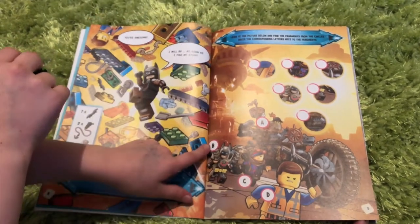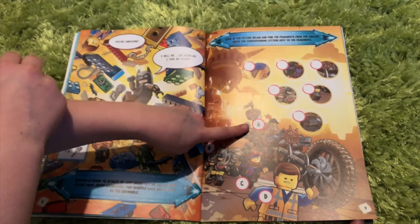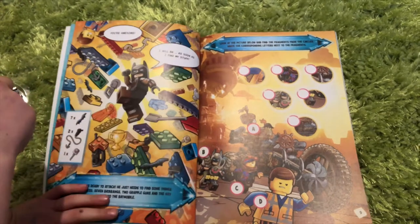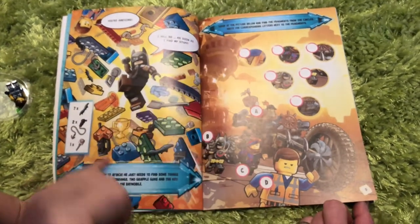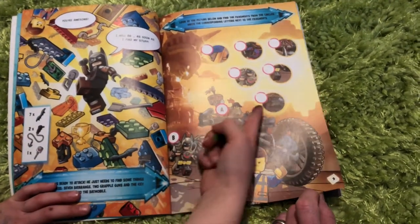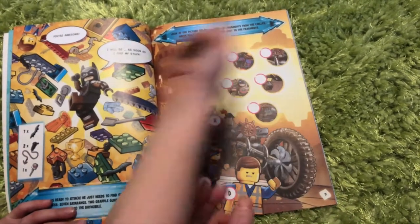Look, B is up there. That's B. But where is A? Look at the picture below and find the fragments from the circles, write the corresponding letters. Look, so D is that, C is that — but what's this? What is this, this and this?